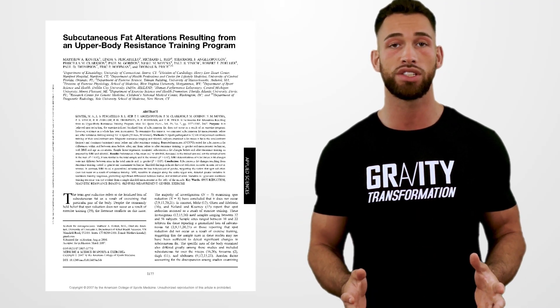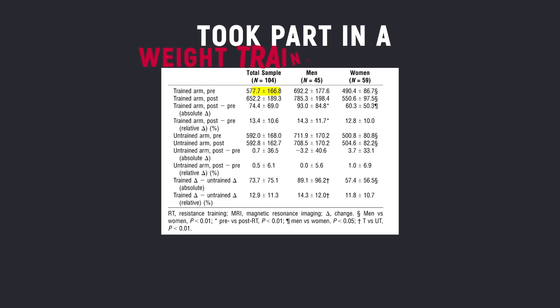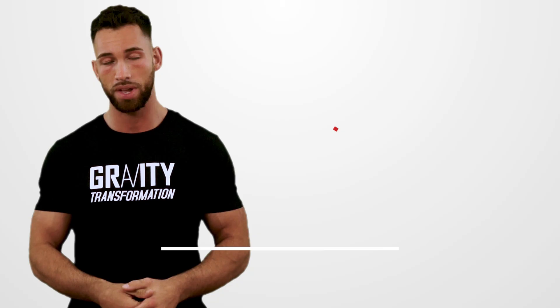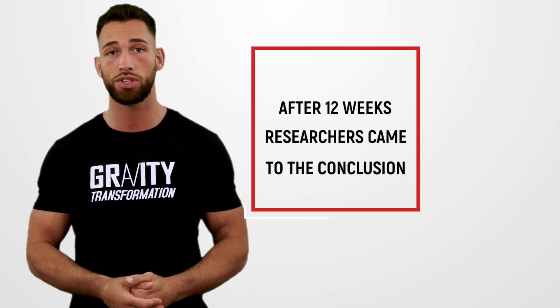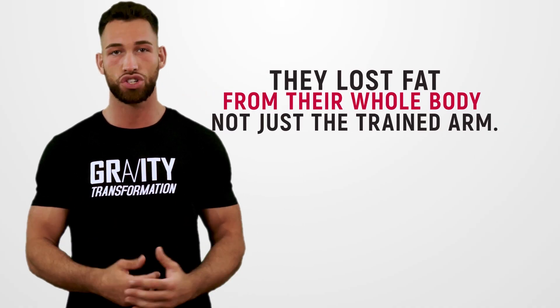One study looked at the effectiveness of losing fat from one of your arms. 104 participants were required to take part in a weight training program designed to target their non-dominant arm. After 12 weeks, researchers came to the conclusion that even though participants did lose some fat, they lost fat from their whole body, not just the trained arm.